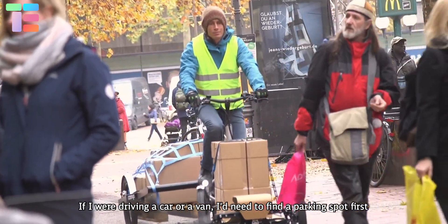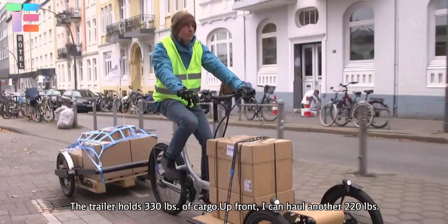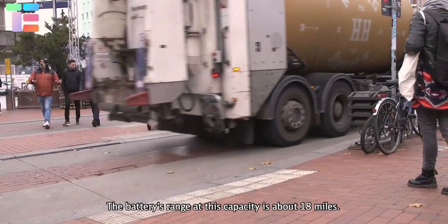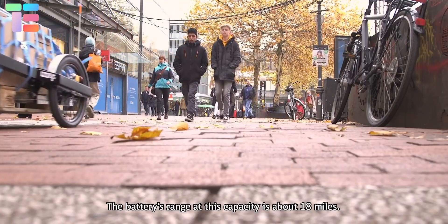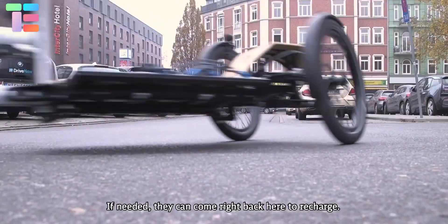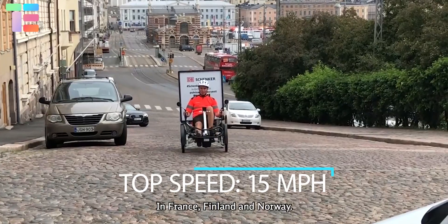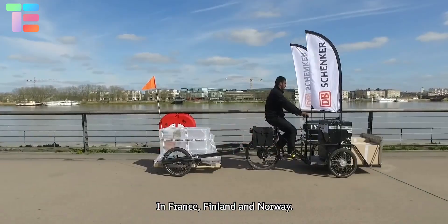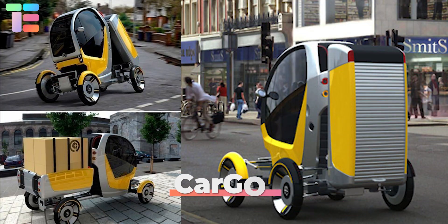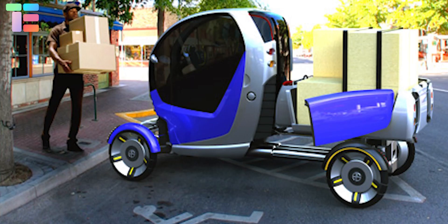DB Schenker introduces e-cargo bikes that cause zero emissions. Unlike a cargo van, you can take this e-cargo bike easily through bike lanes and pedestrian areas without parking far from your destination. The trailer at the back can hold a maximum load of 330 pounds and up to 220 pounds in the front. It gives a top speed of 15 miles per hour, with a maximum battery range of 18 miles.